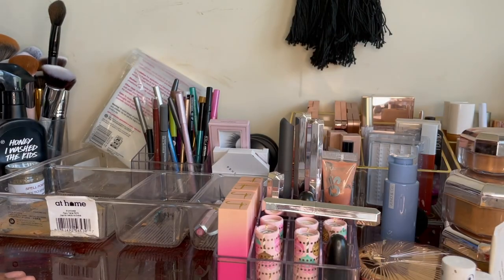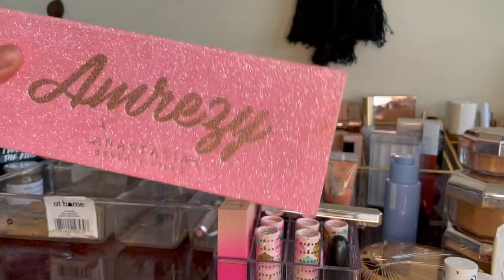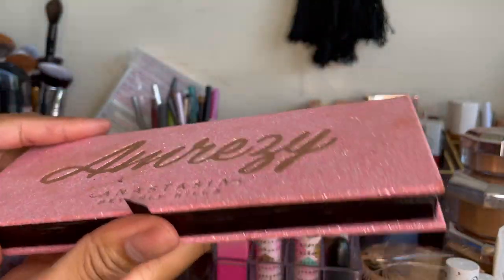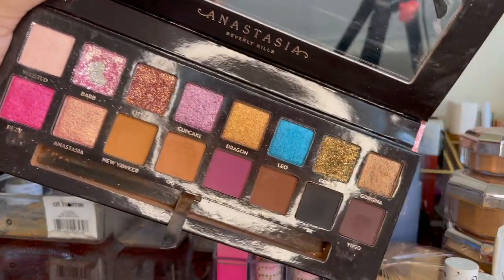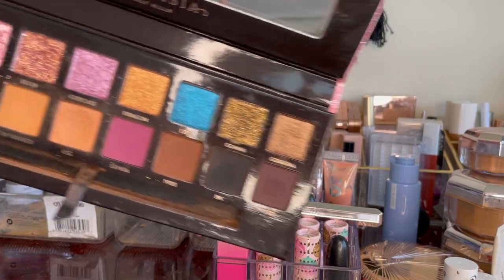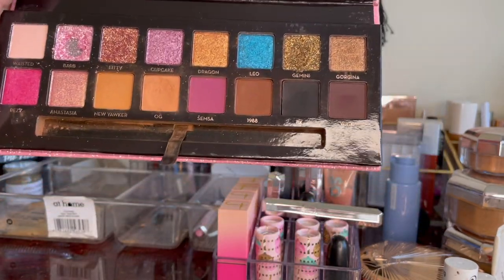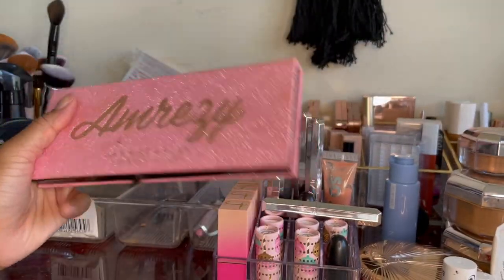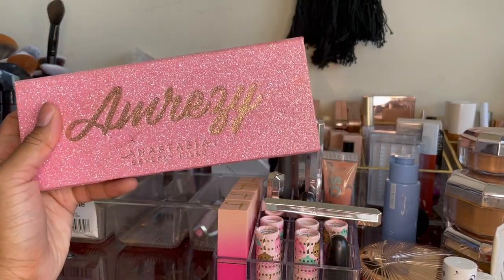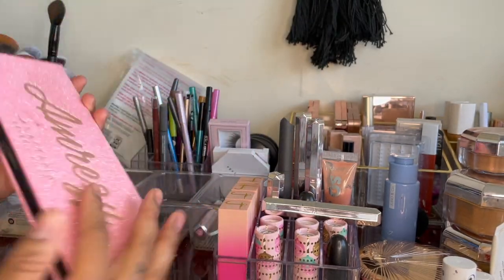I also have the Amrezy palette from Anastasia — I might get dragged for this too. As you can see, I've played with it quite a bit — my barb shade has basically died. But it's a really pretty palette; you can do a lot of different looks. The formula is good. Anastasia, Norvina, and Amrezy are all Armenian, so they've had a long-standing relationship. I like the palette, I like Amrezy — her makeup is fire, I've followed her for years, she seems like a cool chick. Keeping it.